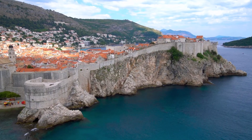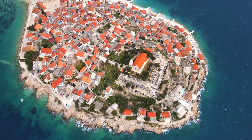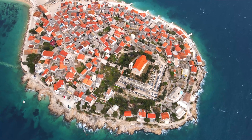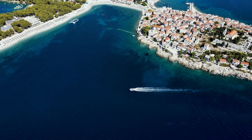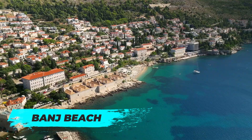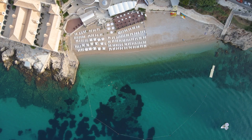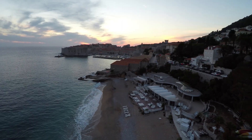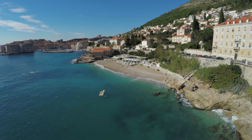Now let's talk about the stunning beaches and crystal clear waters that make Sibenik such a fantastic destination. Whether you're after a lively beach with all the amenities or a secluded spot for some peace and tranquility, Sibenik has got you covered. Banj Beach, a short walk from the city centre, is a crowd favourite, with its beautiful pebble shoreline, crystal clear waters, and a plethora of amenities including beach bars, restaurants and sports facilities.